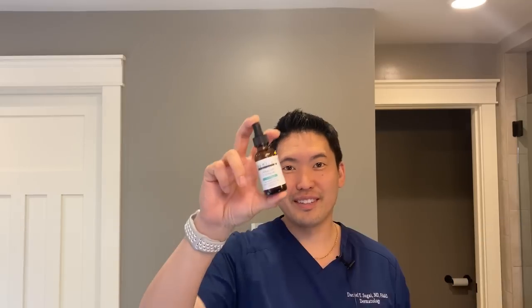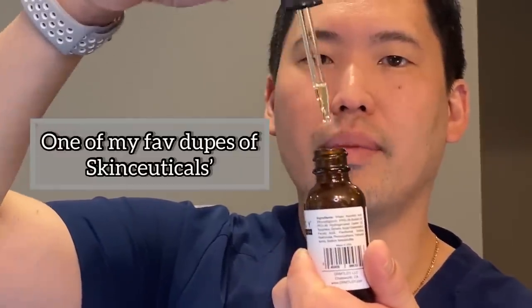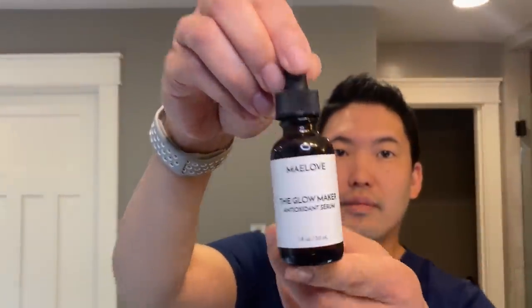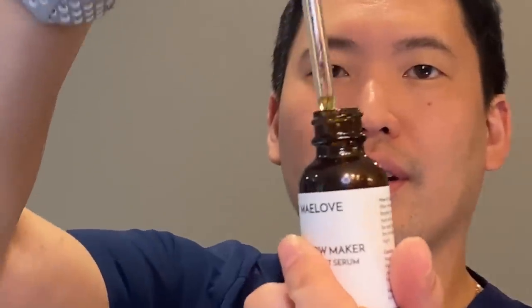Going back to collagen, a nice active ingredient I like to apply after cleansing would be a vitamin C serum or cream. Brands I would recommend include Dermatology's CE Ferulic, which is a nice dupe of SkinCeuticals CE Ferulic. Another nice dupe for SkinCeuticals is Maylove's The Glowmaker. A new favorite serum has been Naturium's Vitamin C Complex Serum — I really like this one a lot.